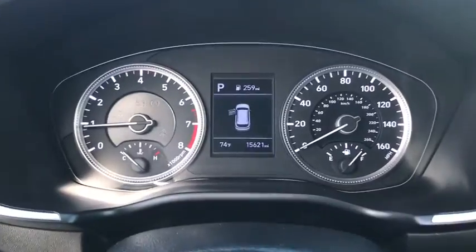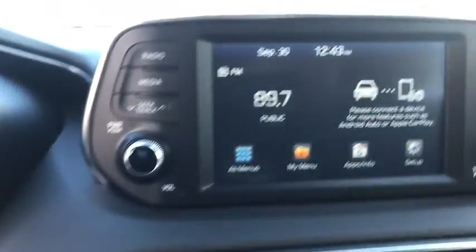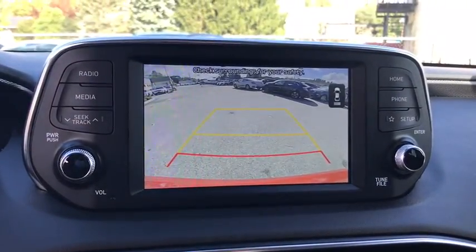Rear window defroster, security system, power windows, power locks, trip computer, brake assist, panic alarm, overhead console, remote keyless entry, tachometer.